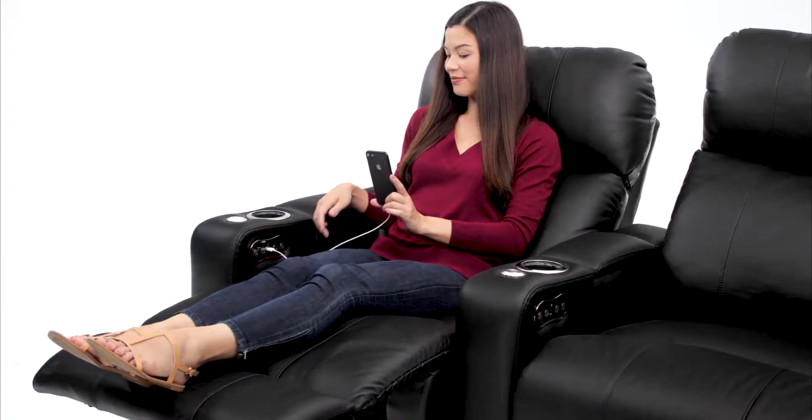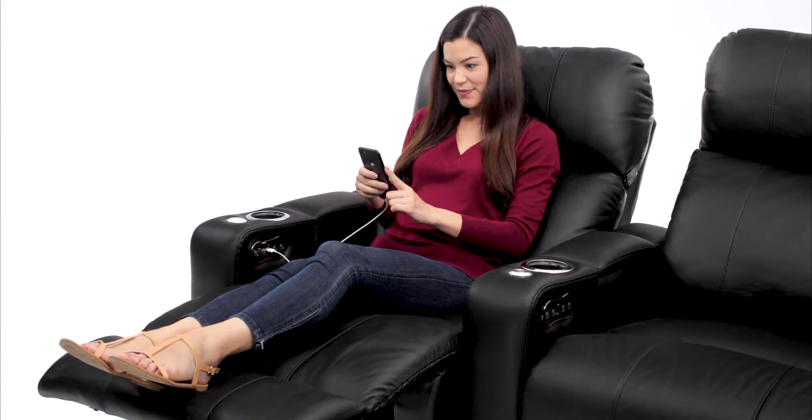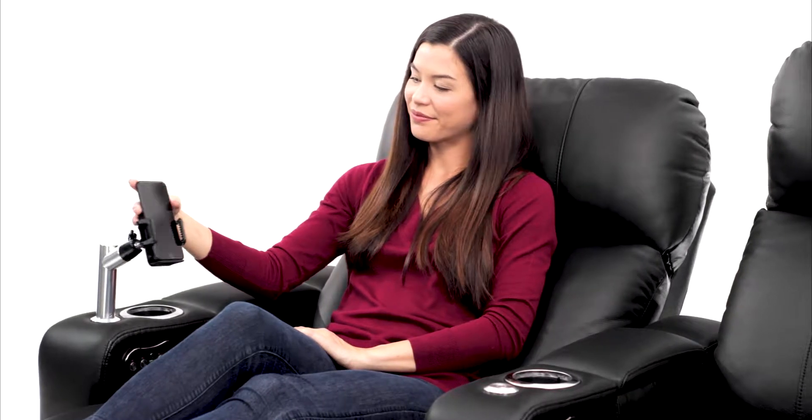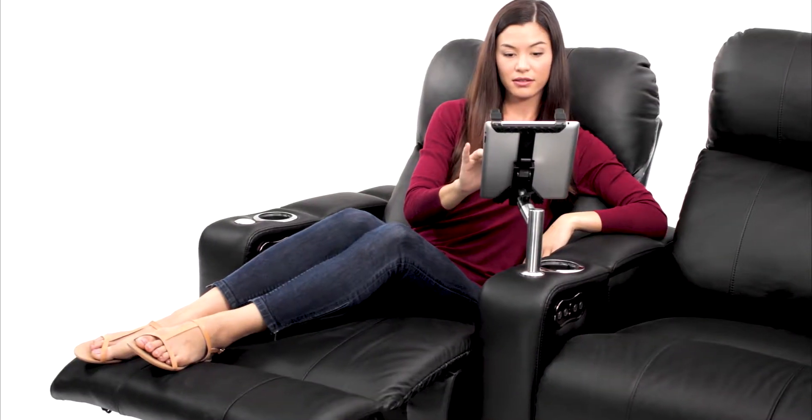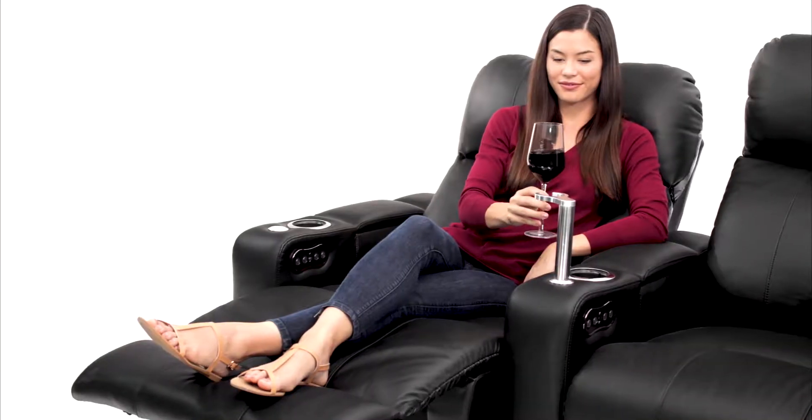USB charging ports on each seat allow you to keep your phone or other devices in reach while they charge. Accessorize your seat with the included 360-degree swivel tray or the optional cell phone holder, tablet holder, reading light, or wine glass caddy.